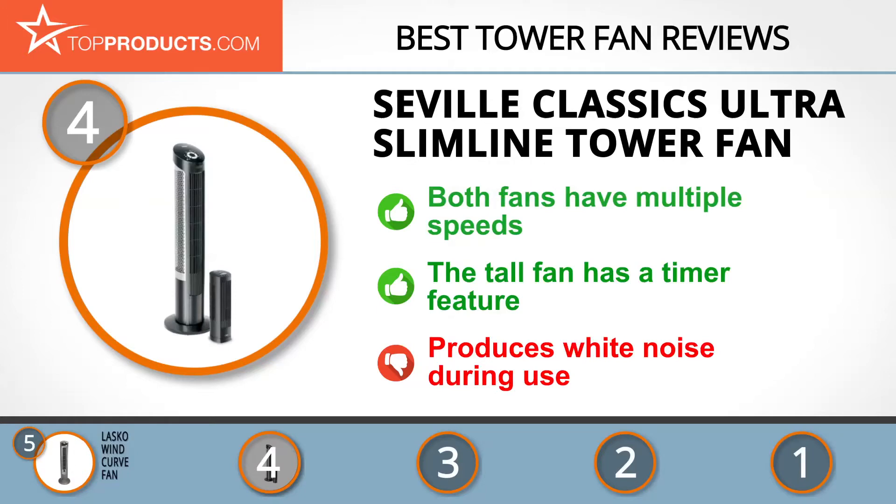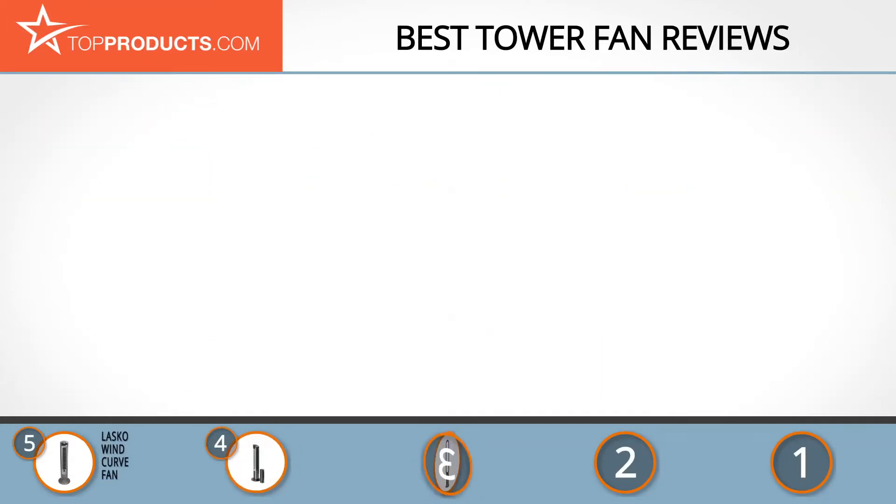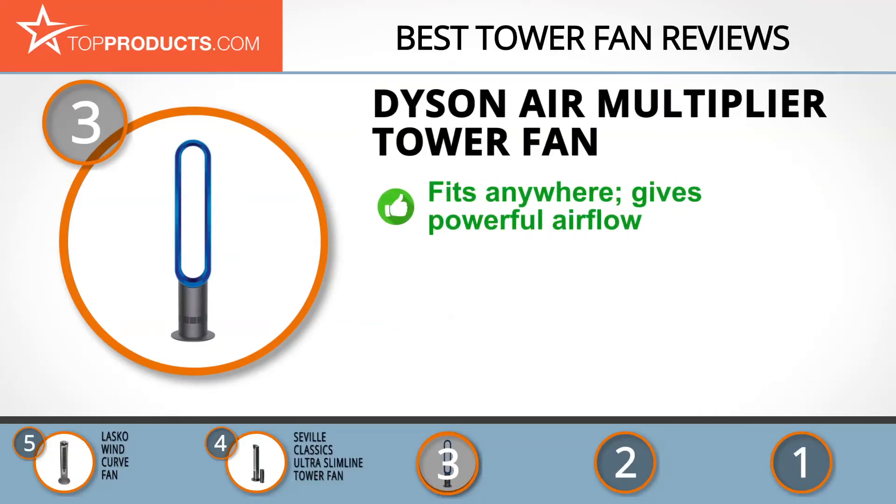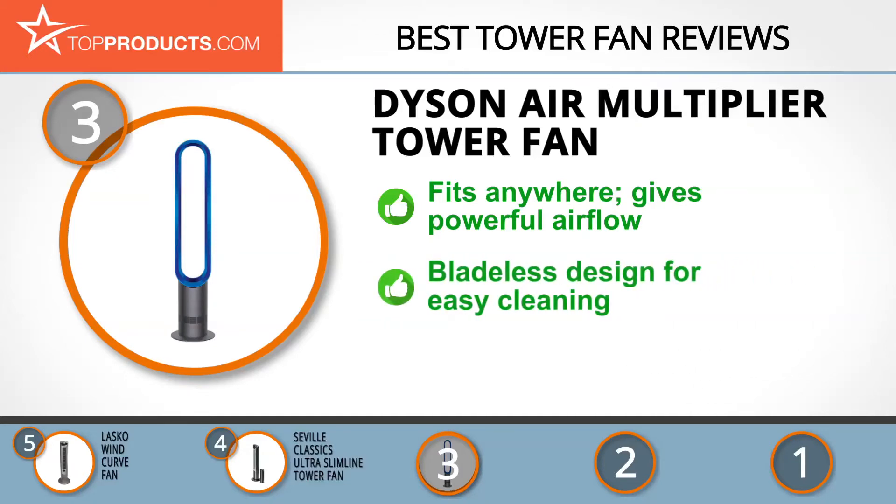At number 3 we have the Dyson Air Multiplier tower fan, chosen for people looking for a tower fan with lots of bells and whistles. Dyson is mostly known for its gorgeous and innovative vacuums, but this brand offers other great home appliances. Its Air Multiplier tower fan is a gorgeous bladeless fan you can fit practically anywhere in your home, using air multiplier technology to deliver a strong and cooling airflow.